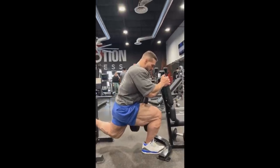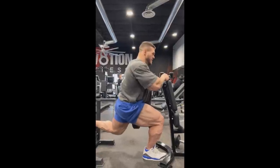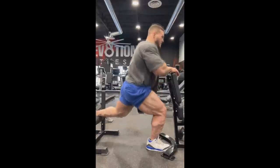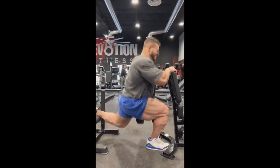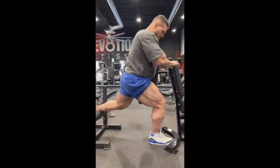Hey guys, Ivan here and welcome to another video. In this video we're gonna do something a little bit different. We're gonna be talking about Nick Walker and his form of doing exercises and potentially the reason why some of his body parts are lagging.